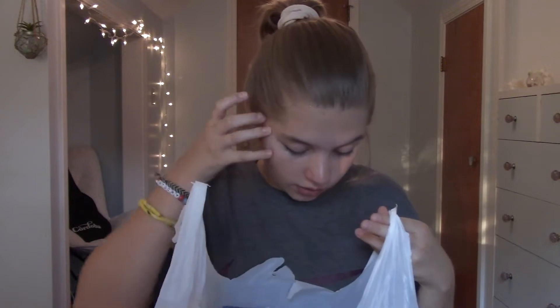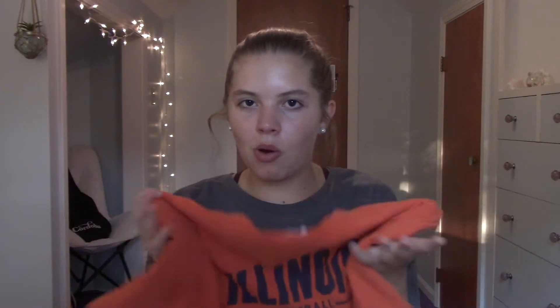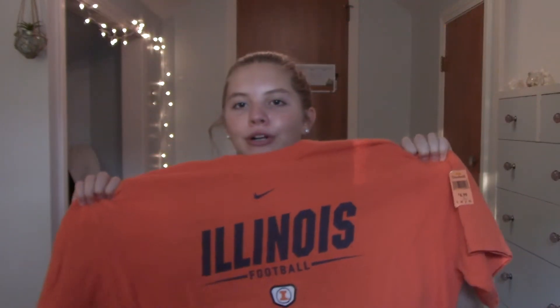Moving on to the second bag. At the second Goodwill they had 50% off all the orange tags, which I think was the men's t-shirts. I got this really large orange Illinois football t-shirt because my brother is going to U of I and my whole family went there, so I've been trying to stock up on some merch.